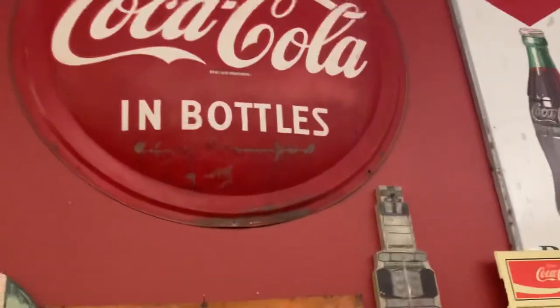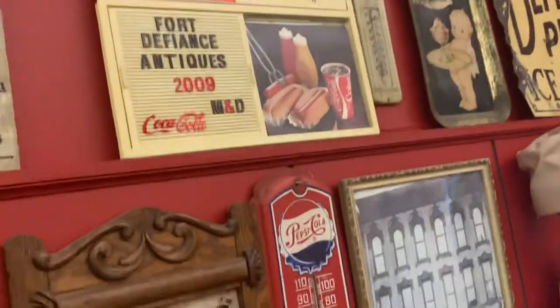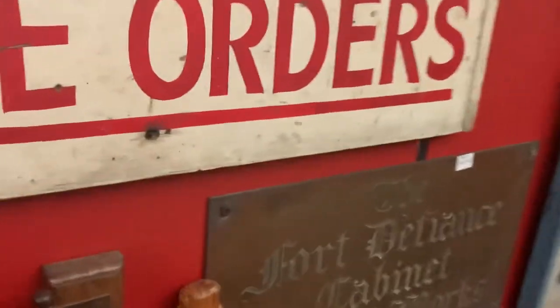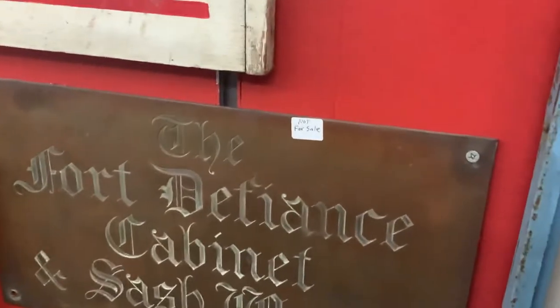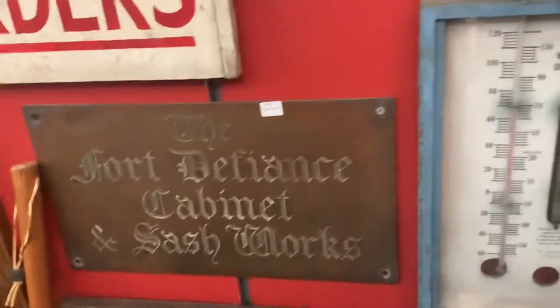There's a nice Coca-Cola sign up there — a couple of Coca-Cola signs. And is this sign 'Cabinet and Sash Works' — was that this building? That's a different business; that was also a local business. So a sign from a local Defiance business.